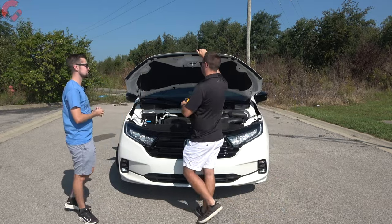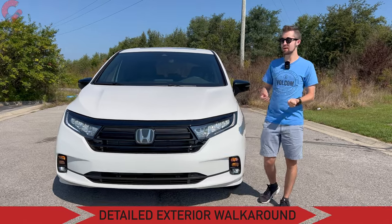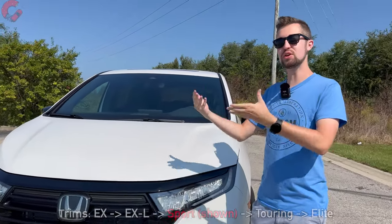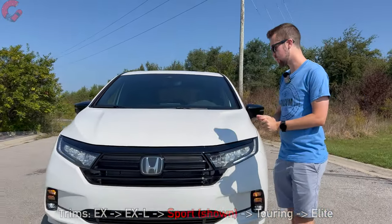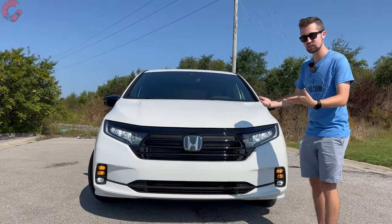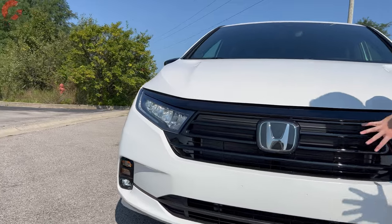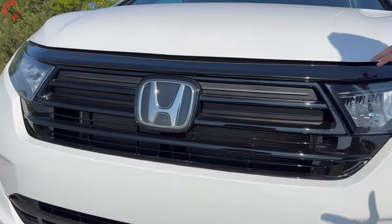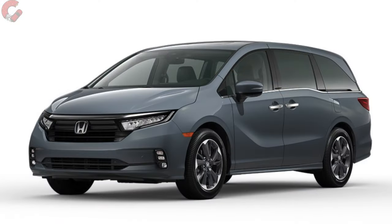Last year Honda got rid of the LX trim and added this Sport trim level, which sits right in the middle of the Odyssey lineup. The Sport gets a more aggressive look — the front grille is finished in full gloss black, which gives it a more aggressive appearance, especially paired with this white color. You can also get it in Sonic Gray Pearl for a more interesting look.